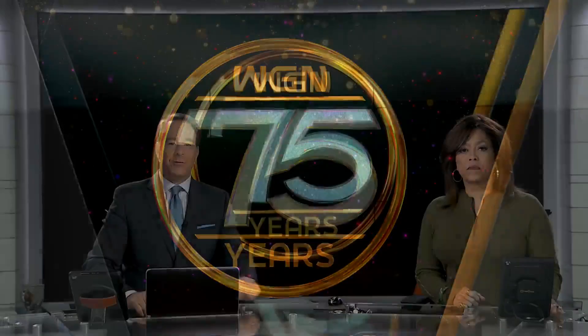As part of our celebration of WGN's 75th anniversary, we're going back through the archives to see how the city has changed over the years. In today's WGN at 75, WGN's Mike Lowe looks at how Chicago's most visited location transformed from pavement to parkland.